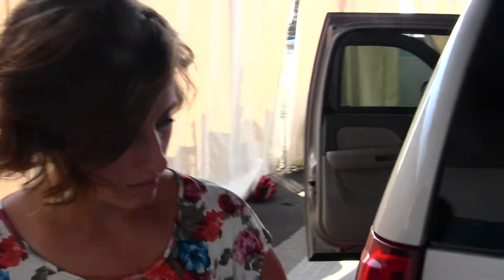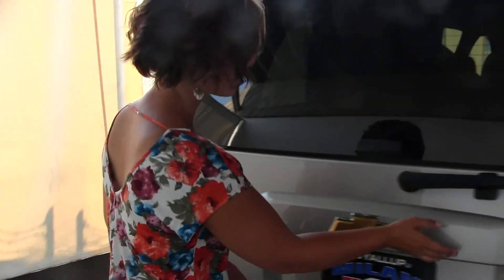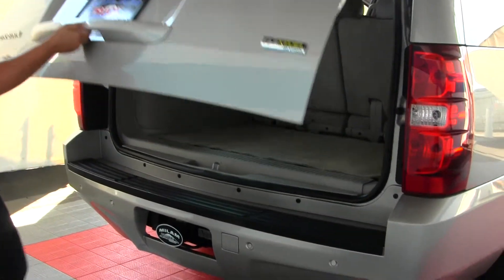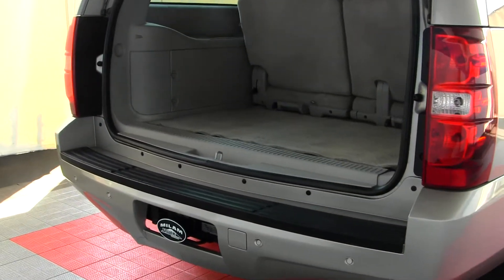Parking sensors in the back along with a class three tow hitch. The glass opens for immediate access and the tailgate for complete access. It also runs on flex fuel technology.